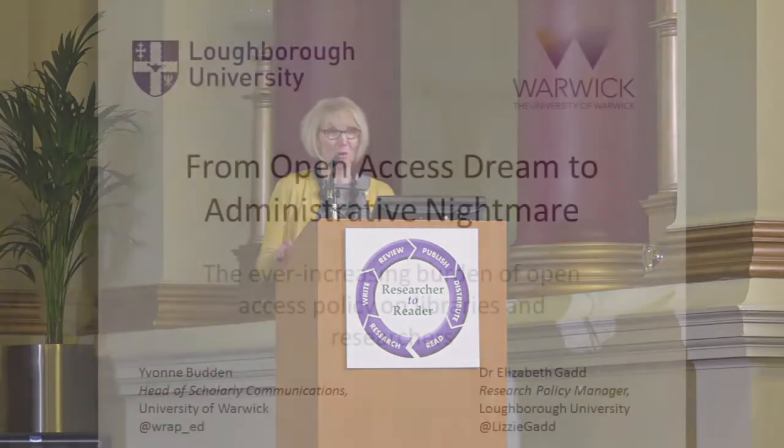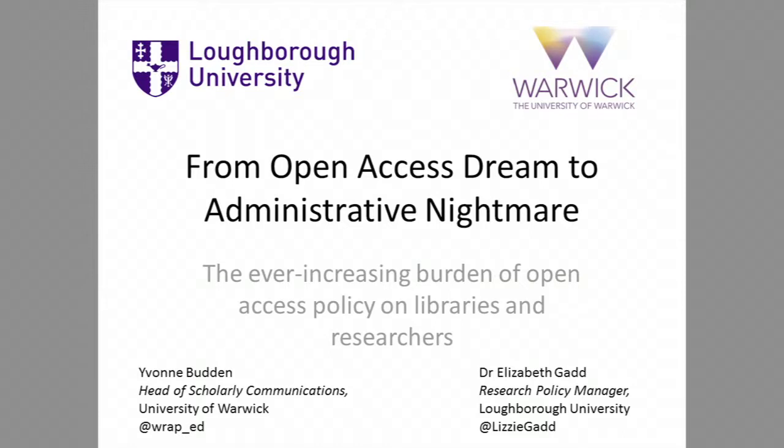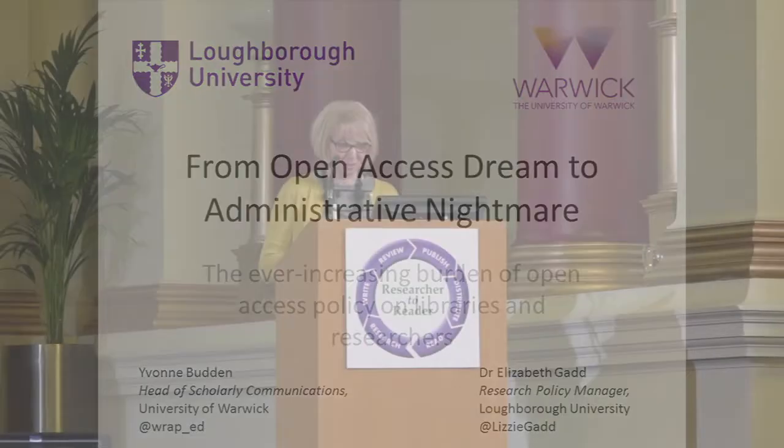Good afternoon. I'm Lizzie Gad and this is my colleague Yvonne Budden. I'm from Loughborough University and Yvonne is from the University of Warwick. This session examines the administrative challenges of implementing open access policy within universities. I'm old enough to have been around at the birth of open access and lucky enough to have been involved in one of the earliest projects — the DISC-funded Romeo Project back in 2003. I well remember the hope that open access brought us. At last, institutions would be able to take control over their own intellectual property, all people everywhere could have access to the latest scholarly advances, and perhaps the cost of journal subscriptions might reduce.